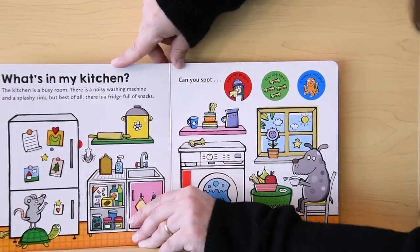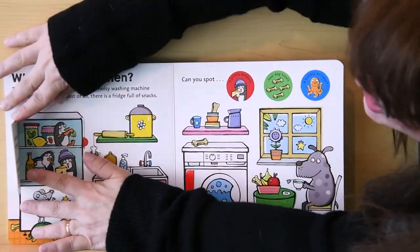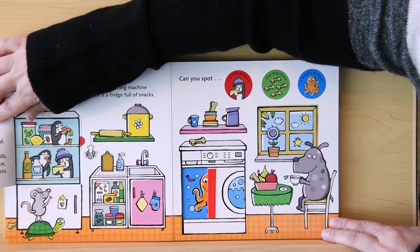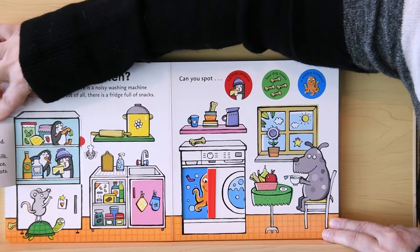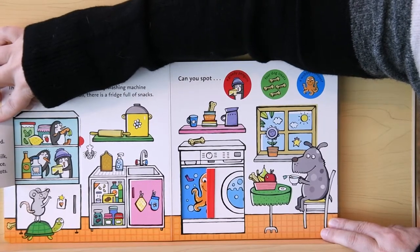And best of all, there's a fridge full of snacks. Can you spot greedy penguins? The fridge! The fridge keeps the food fresh and cold. There is creamy milk, sweet orange juice, and crunchy carrots, and greedy penguins.